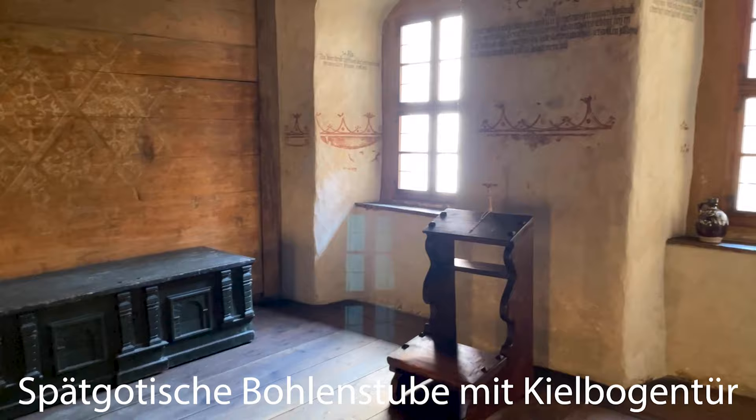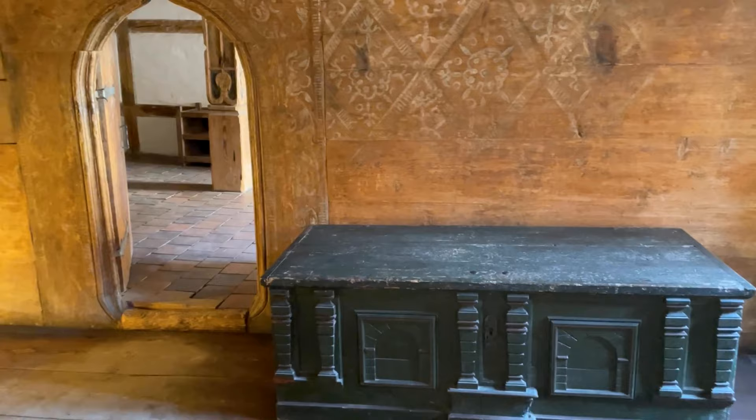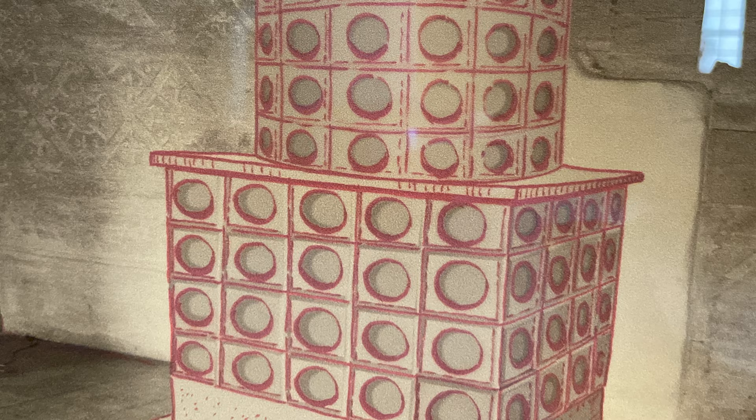Als repräsentativer Wohnraum diente die Bohlenstube, die als einziger Raum rauchfrei beheizt werden konnte. Solche Räumlichkeiten werden daher auch Cheminate genannt, vom Lateinischen abgeleitet Caminata, mit einer Feuerstelle versehen. Beheizt wurde die Stube mit einem Kachelofen, der vom Nebenraum beschickt wurde.